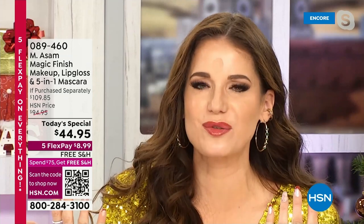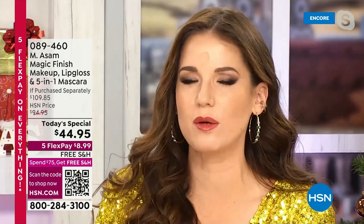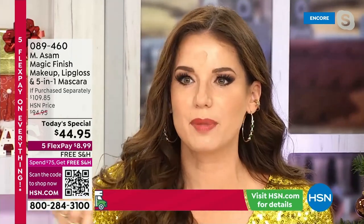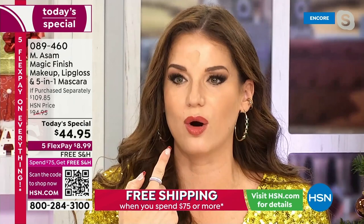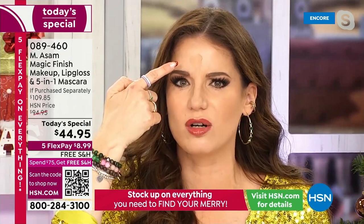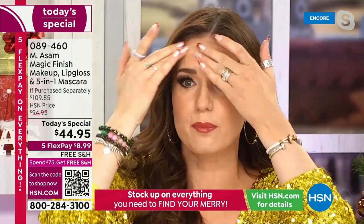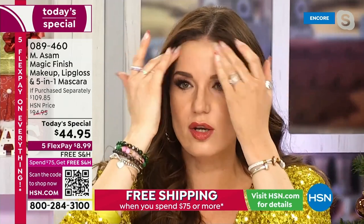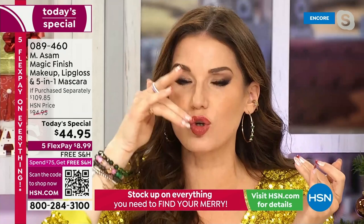And that's what's so amazing about this set — the Magic Finish, you are getting more than two times the normal size, the plumping lip gloss in this perfect holiday color, and the five-in-one mascara. Look at my forehead — I use a little more because I have Magic Finish on right now, but still it looks too dark. And normally we say this cannot work — but look at that, it perfectly blends in.